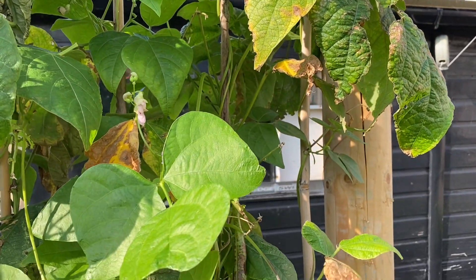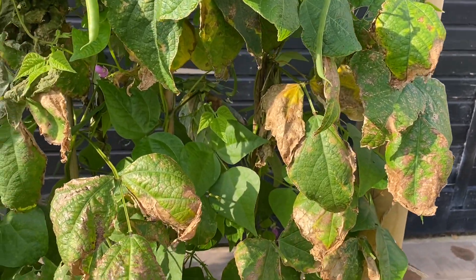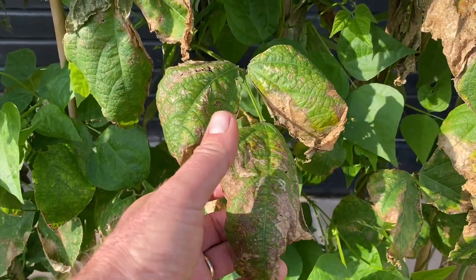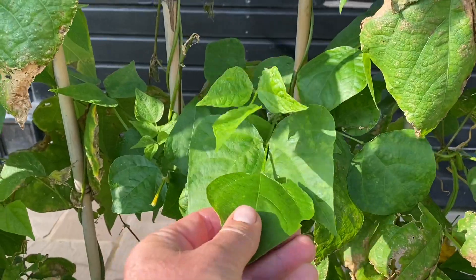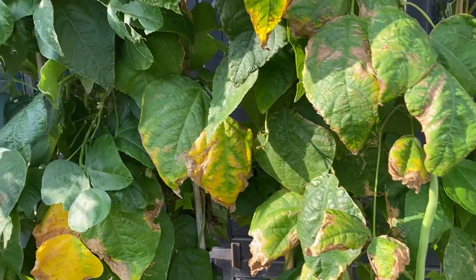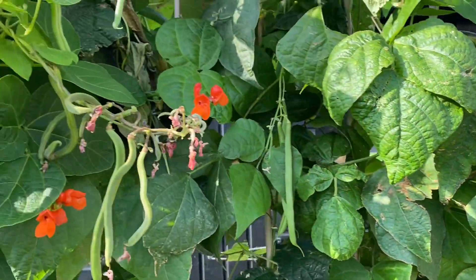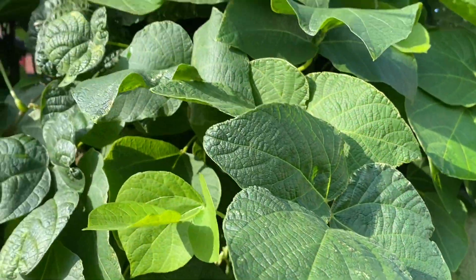We were down to about six degrees centigrade — it's too cold for beans — and you can see there's a lot of dieback. But now there's loads of new growth, loads of new flowers coming, and loads of beans. I picked them on the other side yesterday and I've got this side still to pick today — just lush healthy growth again, which is a real bonus.